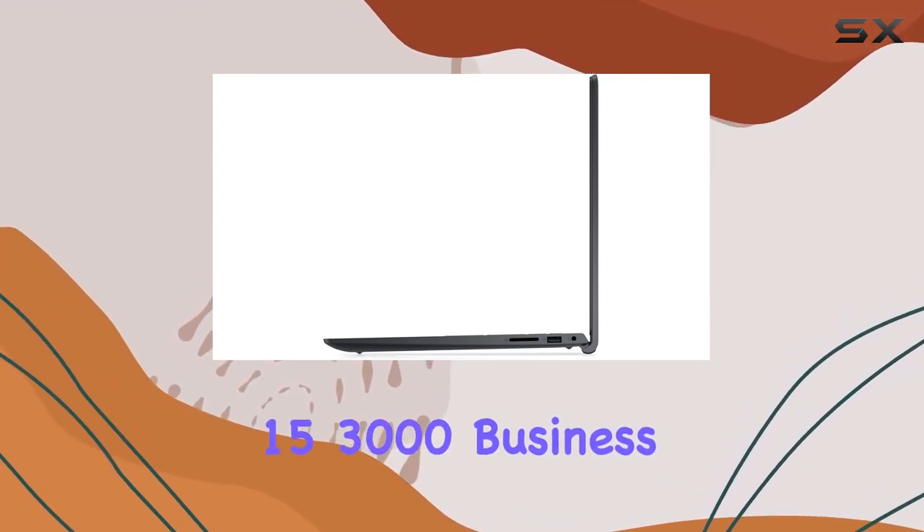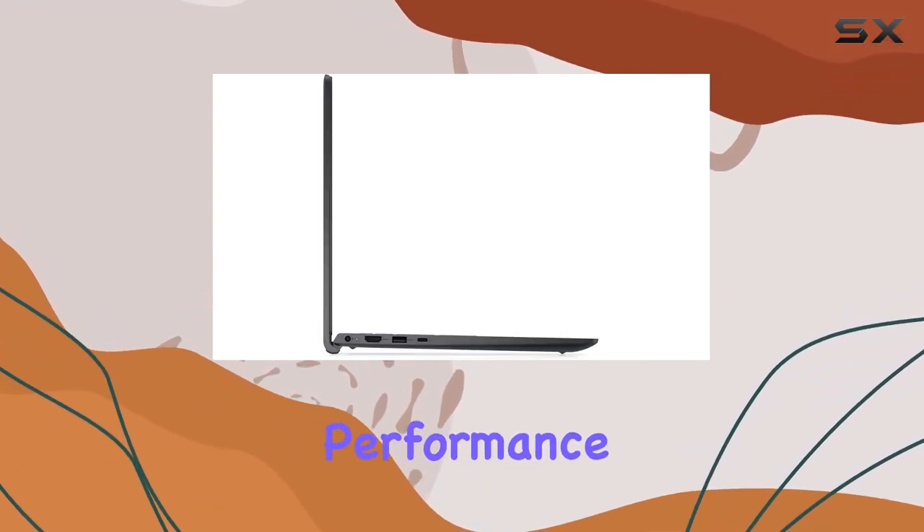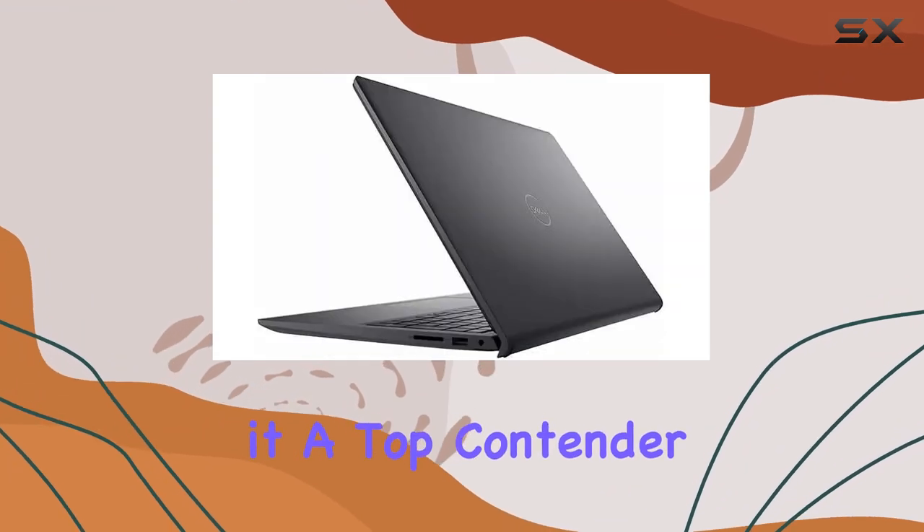In summary, the Dell Inspiron 15 3000 business laptop strikes a balance between performance and design, making it a top contender in its class.